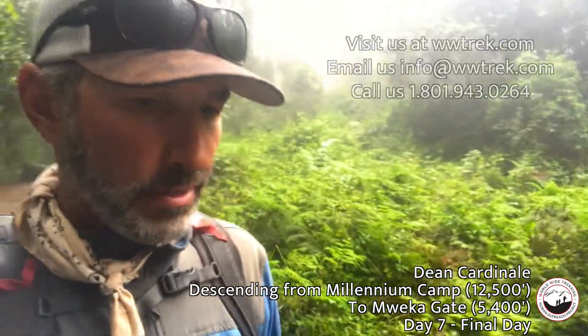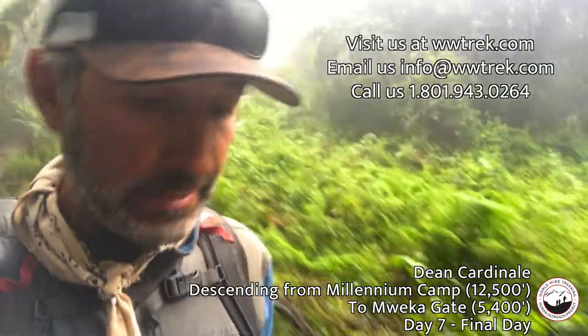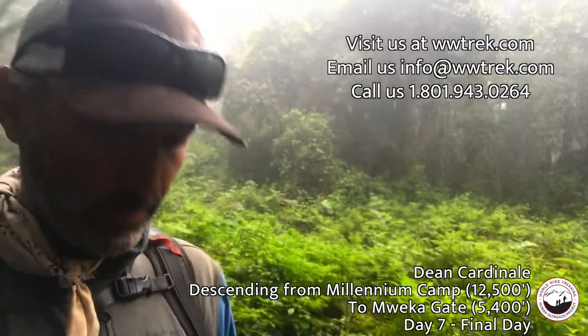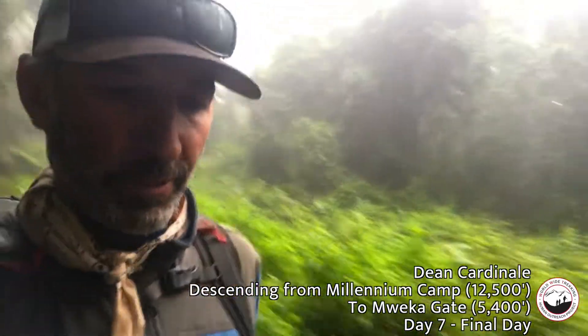Making my way down from the Mueca camp. We came down from Millennium Pass through Mueca and now we're down in the rainforest. It's really beautiful.